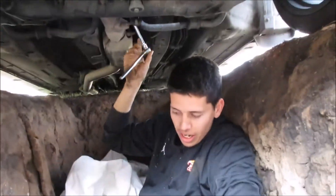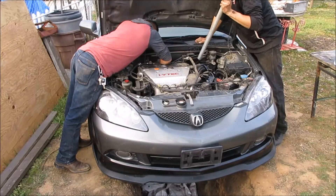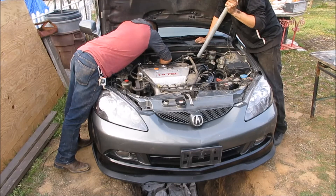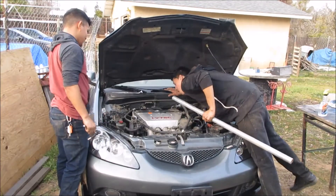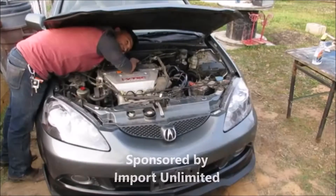Alright, here, you do the rest dude - I'm tired. You would not last as a mechanic, huh? There you go, there you go, there you go!